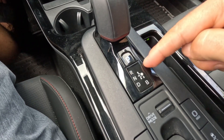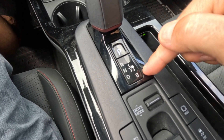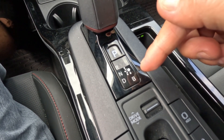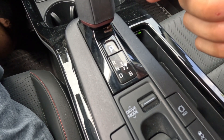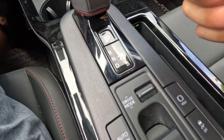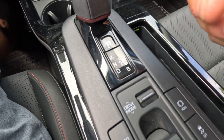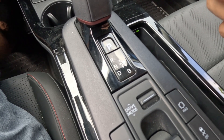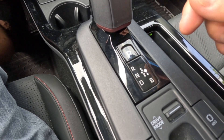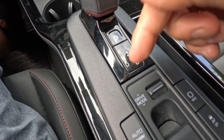The gear selector has park, reverse, neutral, and drive, but there's also a 'B' mode. That stands for braking — it's used to increase engine braking, particularly when descending hills. This mode increases the regenerative braking effect, helping to slow the vehicle down while simultaneously recharging the hybrid battery. Personally, I've never used it — I just go from R, N, and D.